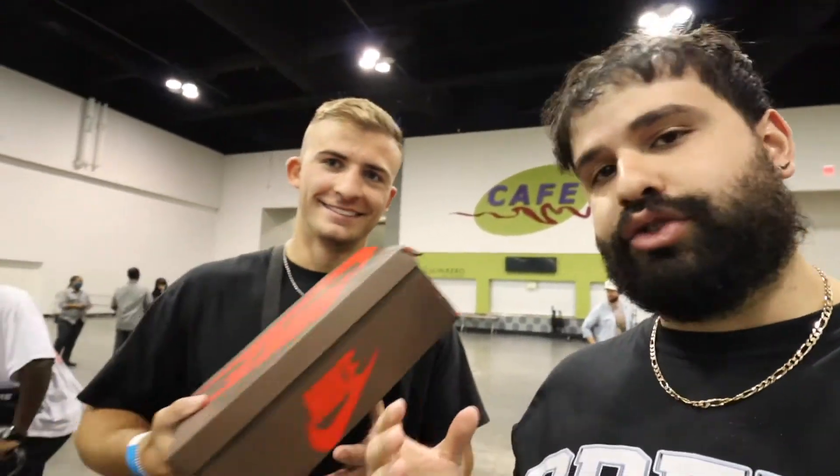Alright guys, so we're at KickChella right here and I just got rid of the Travis Scott AJ1 Lows. I hope they go to a good home. Thank you so much for working with me — great guy right here, great prices. Thank you.